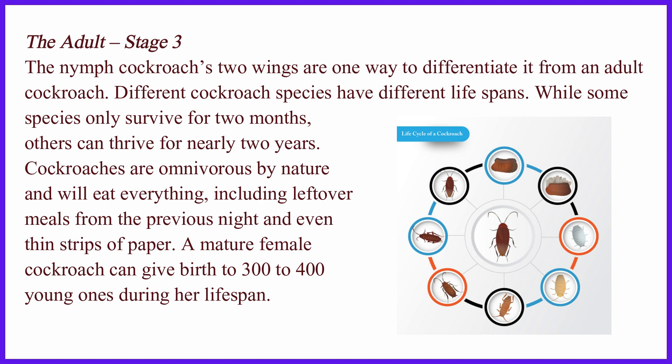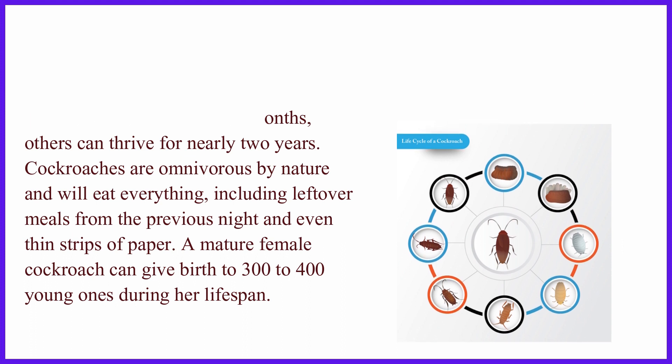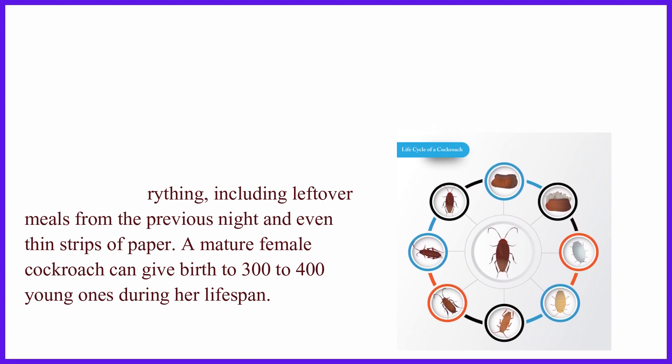Cockroaches are omnivorous by nature and will eat everything, including leftover meals from the previous night and even thin strips of paper. A mature female cockroach can give birth to 300 to 400 young ones during her lifespan.